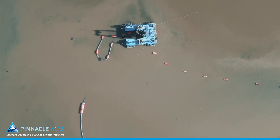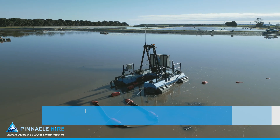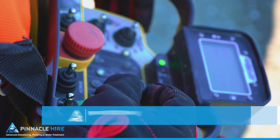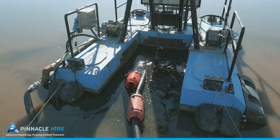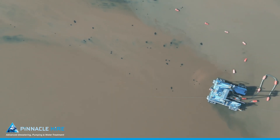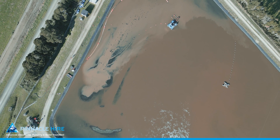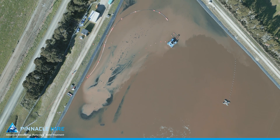Pinnacle Hire provided an efficient and environmentally friendly solution. The project's centrepiece was the Aggressor DR 120, a remote-controlled dredge with a powerful submersible pump, operating at approximately 80 litres per second. Its small size allowed easy access to difficult areas within the large treatment plant, while the remote control ensured safe operation in potentially hazardous conditions.